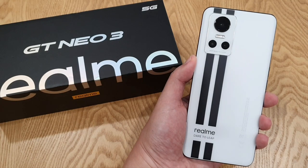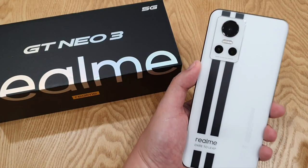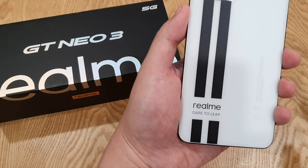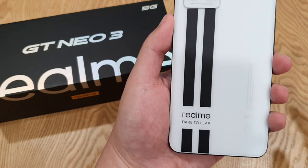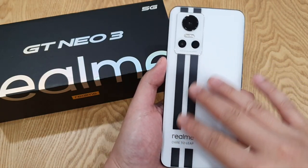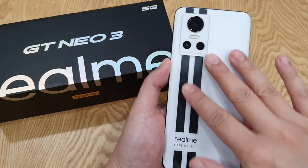Firstly, it's the build quality. I really love the racing design with the signature camera placement. Just that the Realme Dare to Leap logo branding below might not be everyone's preference, but to me it just looks nice. One thing I love about the matte finish — it's so smooth to touch and has less fingerprint smudges for sure. Very nice feeling.